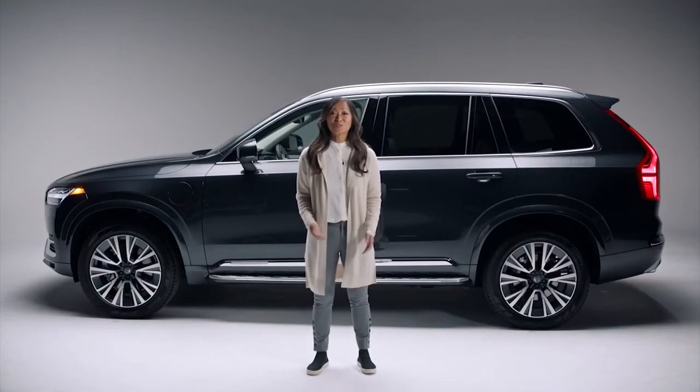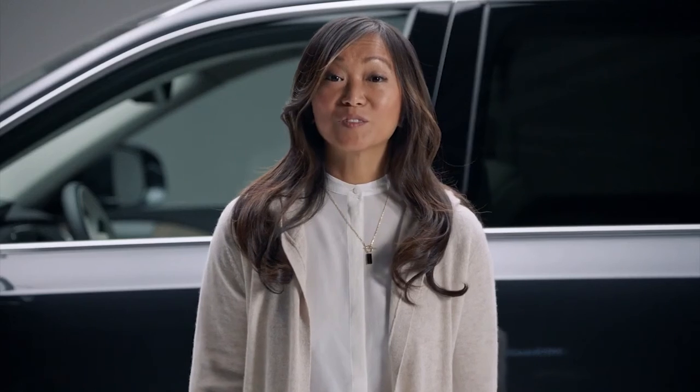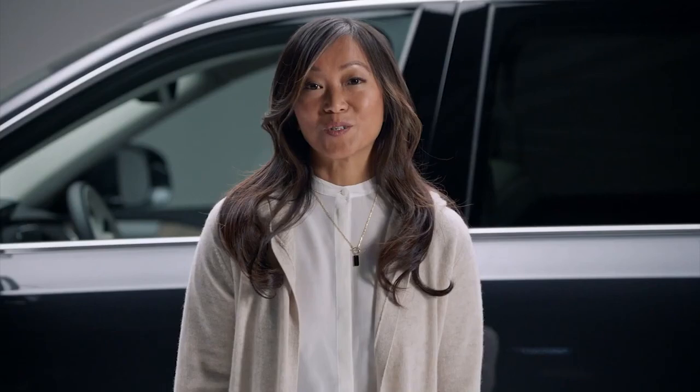These are just a few safety features of the XC90 Recharge Plug-In Hybrid. And remember, it's an electrified car, so it helps keep the Earth safe for our children too.